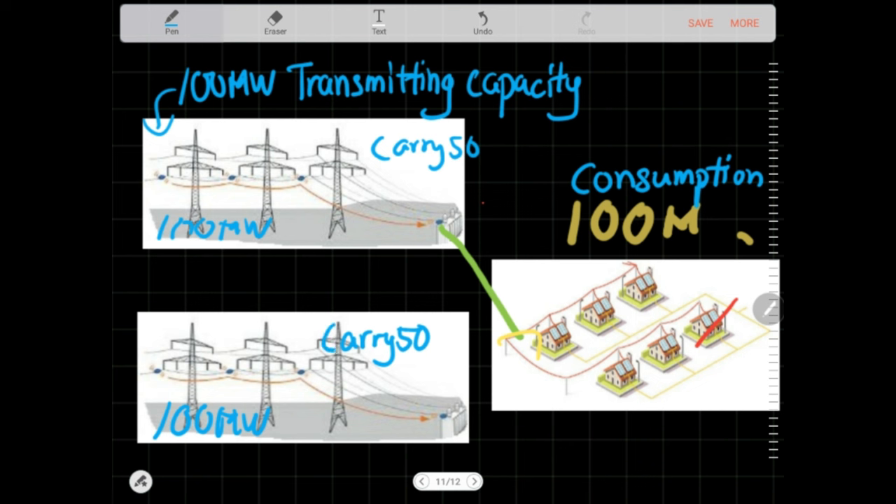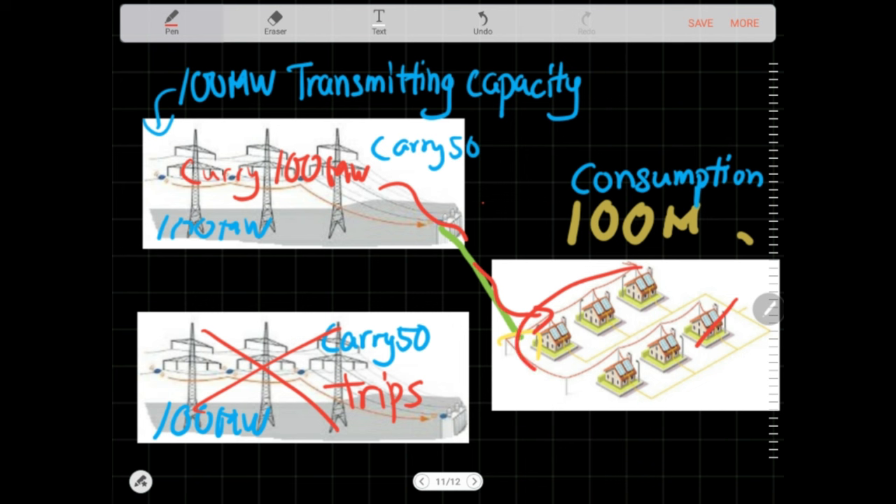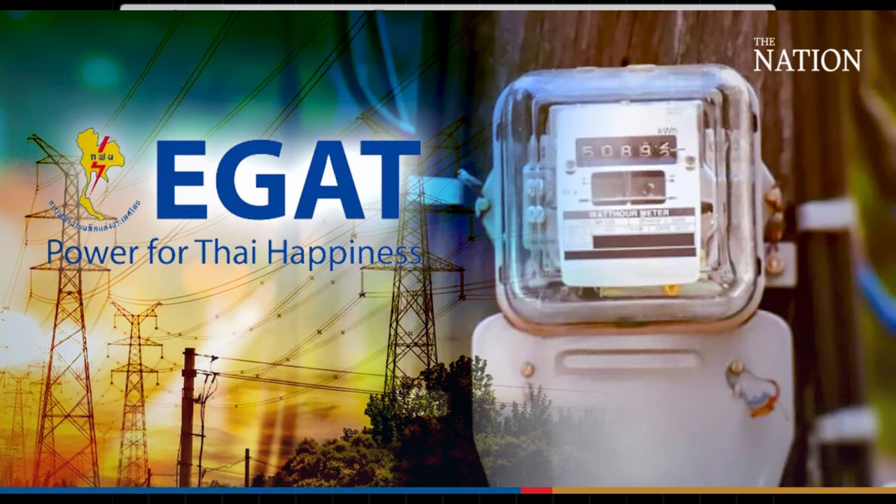At normal conditions, we would see both the parallel lines loaded at 50 MW per 100 MW, at 50% of rated capacity. If one of the lines trips, the remaining line would carry all 100 MW of the load to the customers. The line would be at 100% rated capacity.